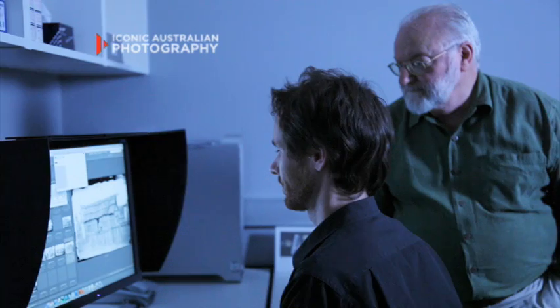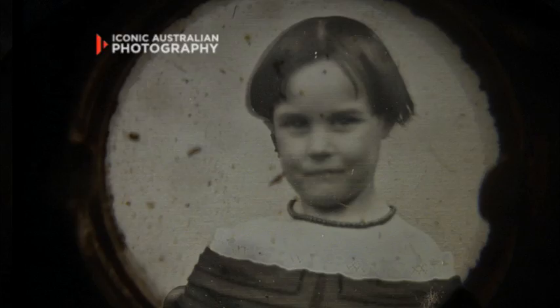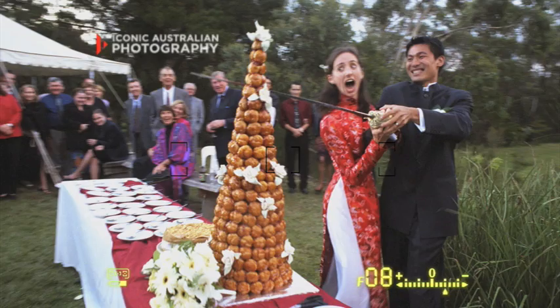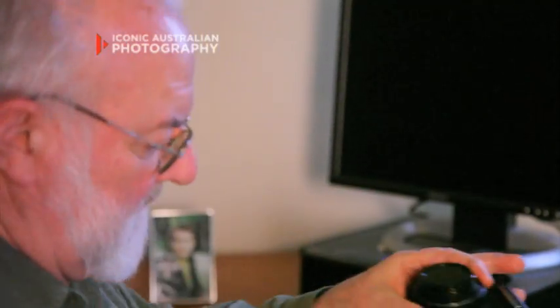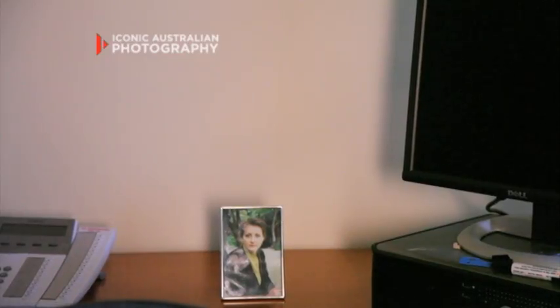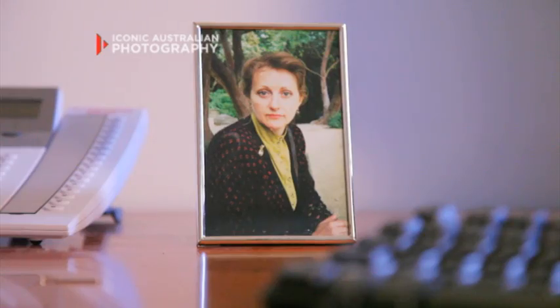If we're scanning at many megabytes per single image, when you're storing a million images, suddenly you're realising you're way over terabytes. Photographs are very important — they enable us to see the past. They will remain an incredible means of communication, transcending all sorts of cultures and nationalities. It's like a time capsule, if you like. Photographs speak to everyone.